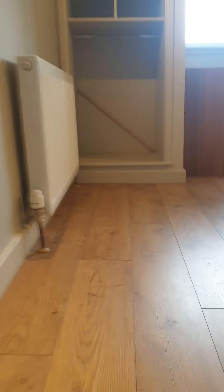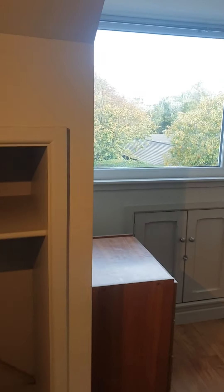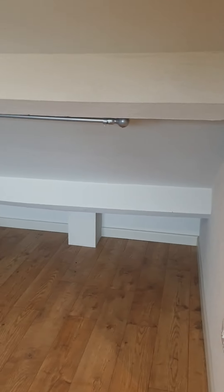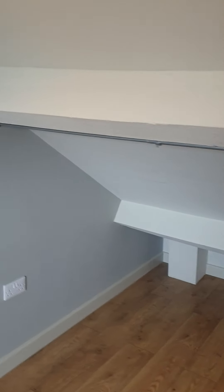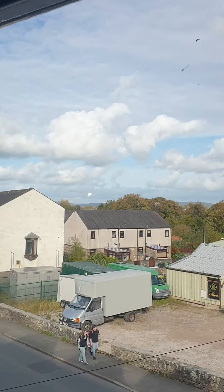We go up the next set of stairs to what's technically the second floor, which offers another bedroom space — again a double bedroom. You have got limited head height to the rear. Previous tenants used it as a spare room. There is a hanging space here, but it depends what you like. Personally I quite like this bedroom because it's higher up and you've got a better view.